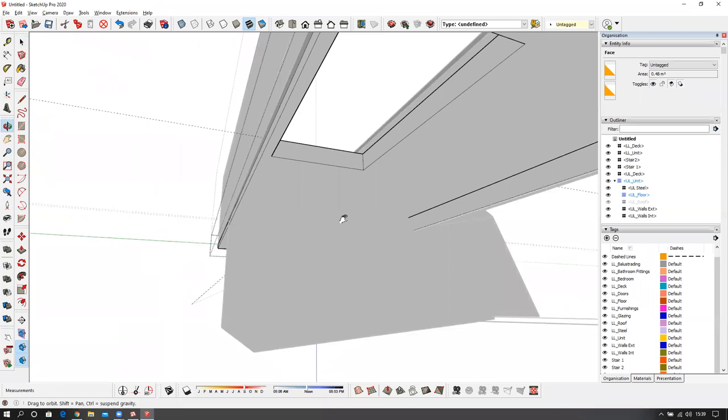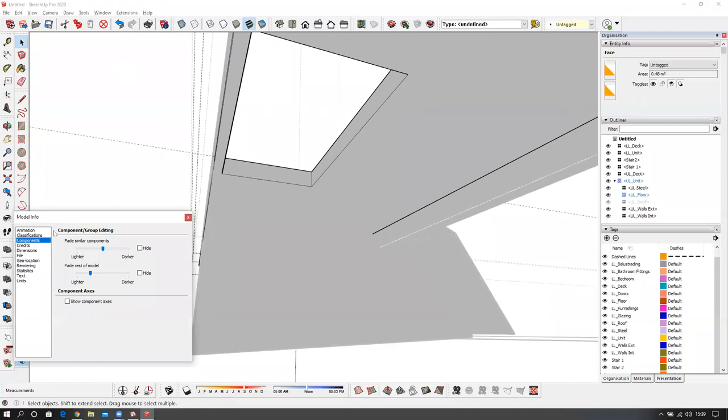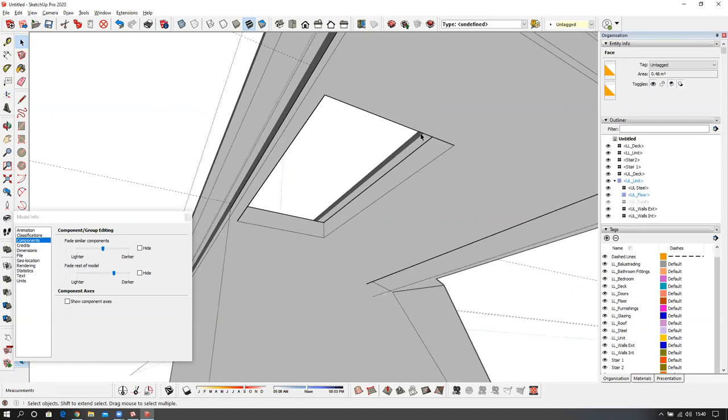Let's press H. Under here, it's kind of hard to see the other building — it's faded. So I'm going to go to Window > Model Info > Components and slide the Fade Rest of Model. See how I can see the edges exposed now. I'm going to select the edge here and here and offset this 152. Extend this line — I'll trace this along to here.